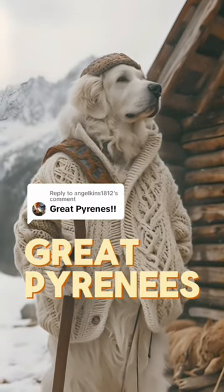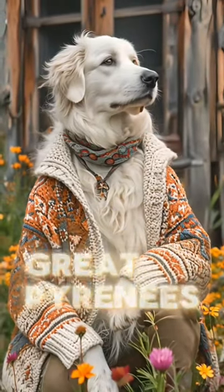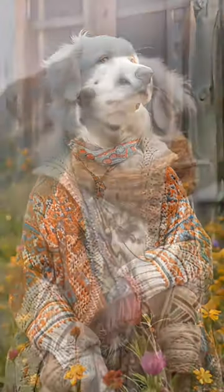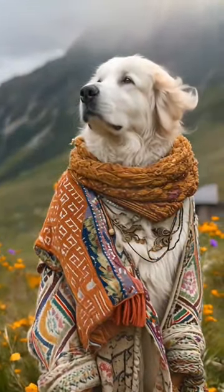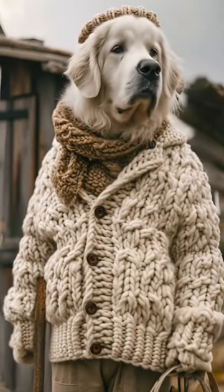The Great Pyrenees has a style that embodies their hard-working nature. You'll find them wearing hand-knit woolen sweaters and accessories, traditional Pyrenean patterns, and the trusty walking stick.